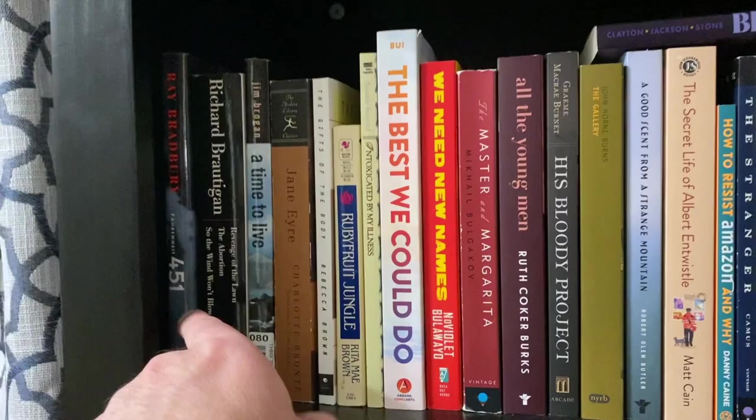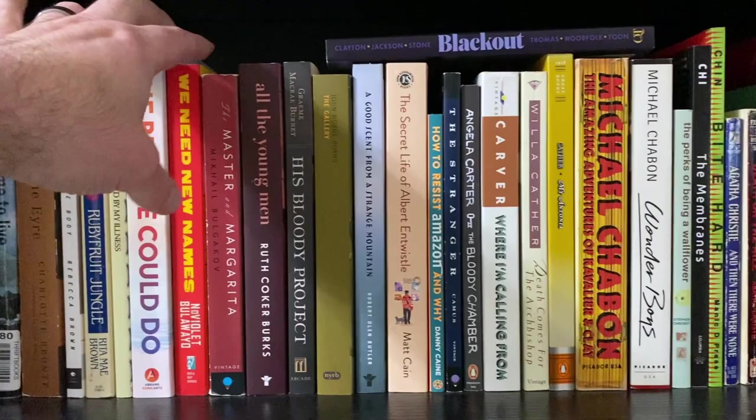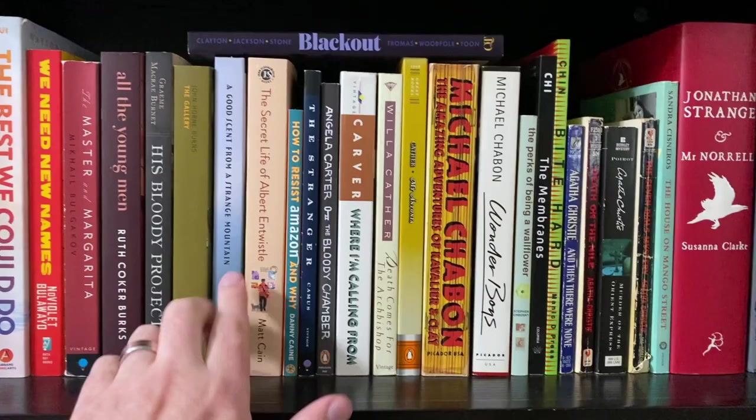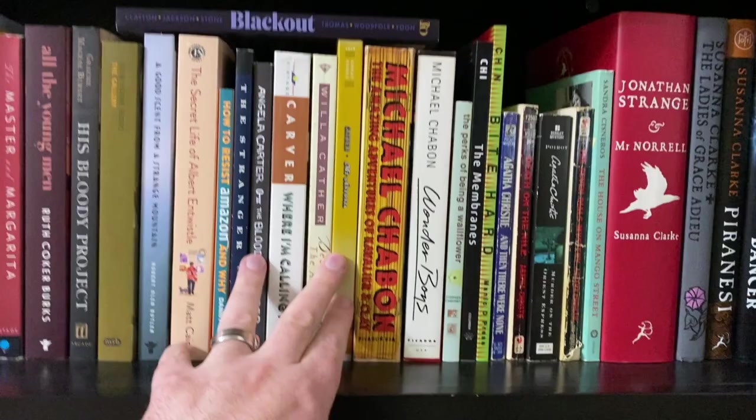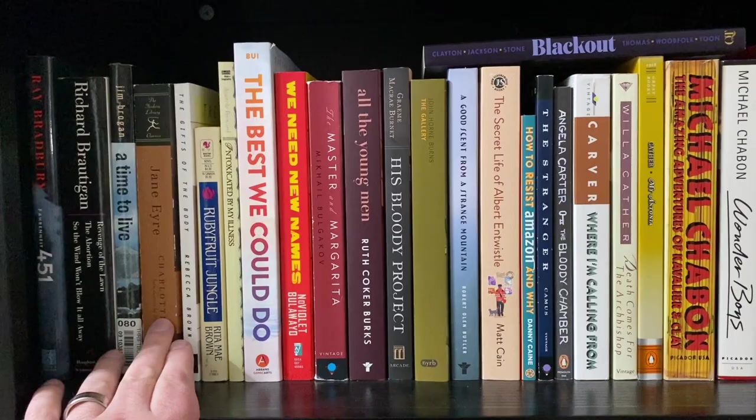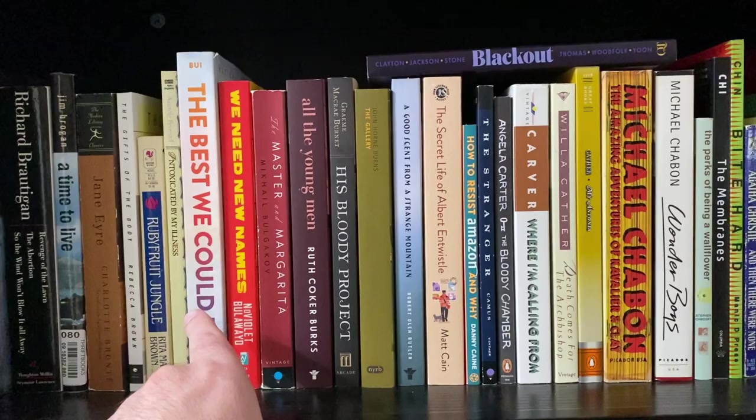Shelf number three — haven't read Fahrenheit, haven't read Jane Eyre although I have plans to. I love Ruby Fruit Jungle. The Master of Margarita is fantastic — I need to reread that one. I love Where I'm Calling From. I love My Antonia. So we're looking at My Antonia and Ruby Fruit Jungle. Which one do I like? I'm going to go Ruby Fruit Jungle.